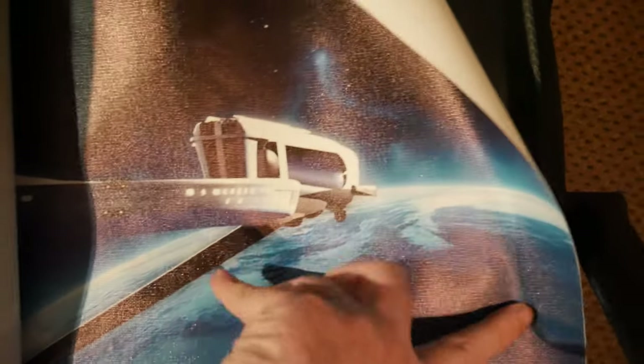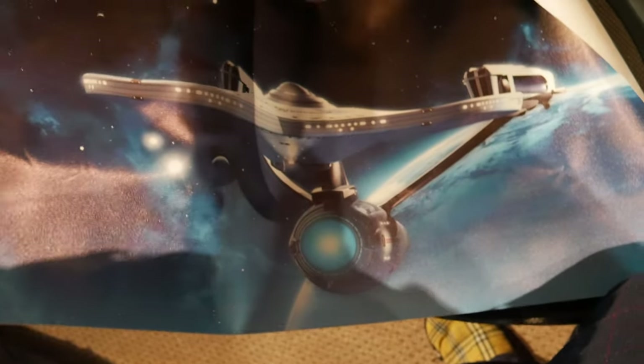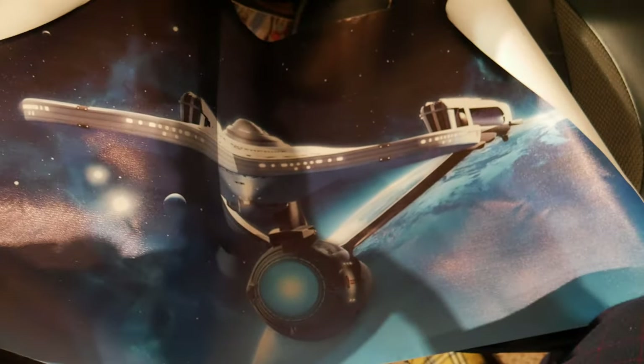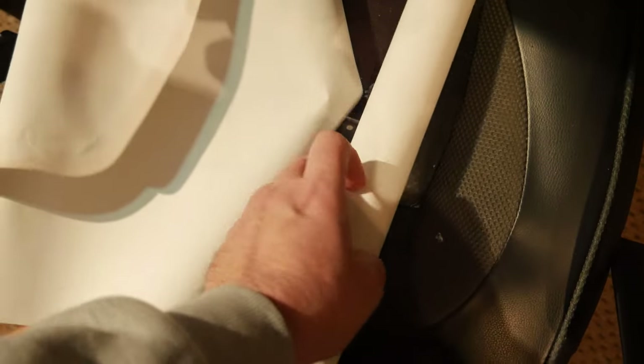I'll show you basically what it is — it's a canvas print of the USS Enterprise, and it's quite a long poster. That will go on the wall somewhere. I do need to find a frame for my Star Trek 2 poster, so that will probably go with it. That's pretty cool. Thank you to Timo for this package.